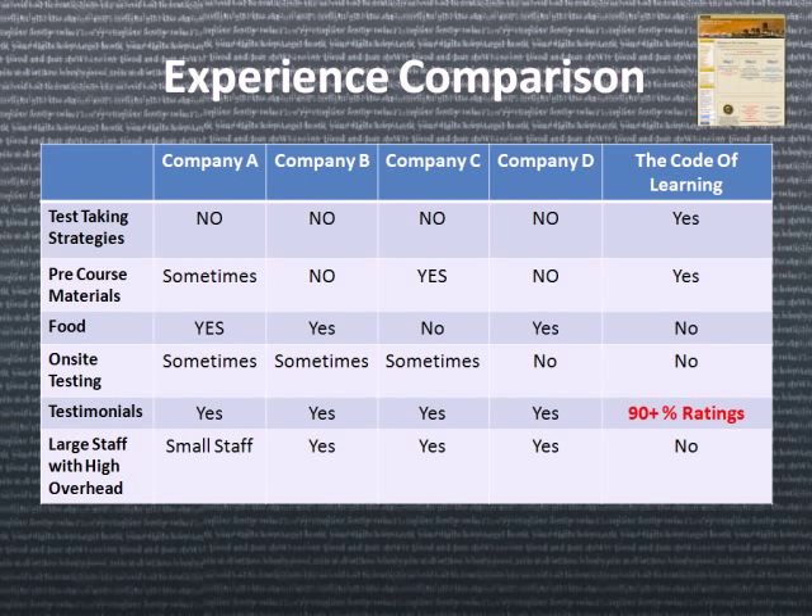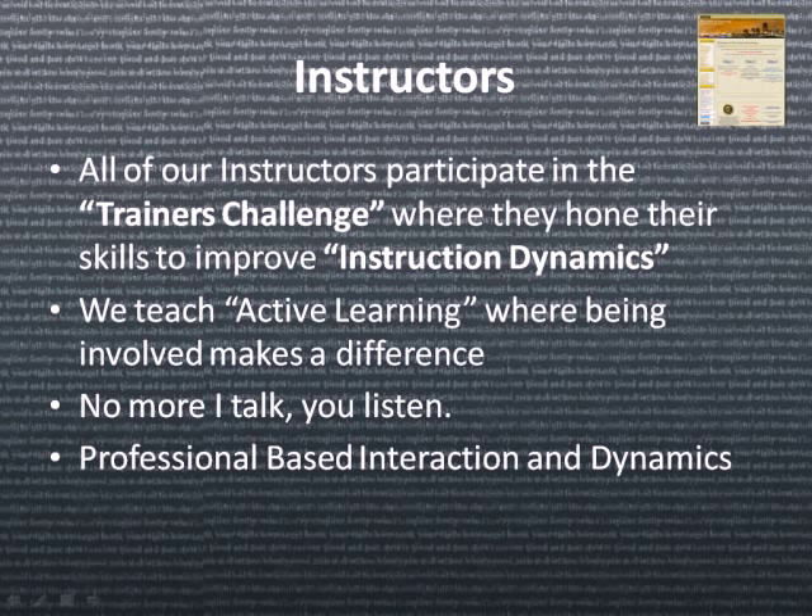Most companies offer testimonials, and I personally have a 90-plus percent rating. The reason we can solve most of these problems is because we operate with a very low overhead. Most companies offer training but with the cost of a very high staff overhead. All of our instructors participate in the trainer's challenge, where they hone their skills to improve instructional dynamics. We teach active learning, where being involved makes a difference — it's no more 'I talk and you listen.' This is professional-based interaction and dynamics.